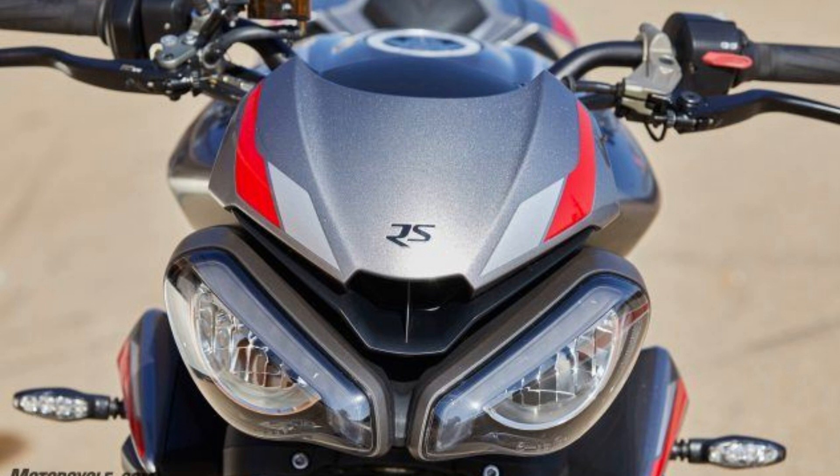2020 Triumph Street Triple 765 RS Review – First Ride. More mid-range power and a quickshifter for Triumph's middleweight sporting naked.